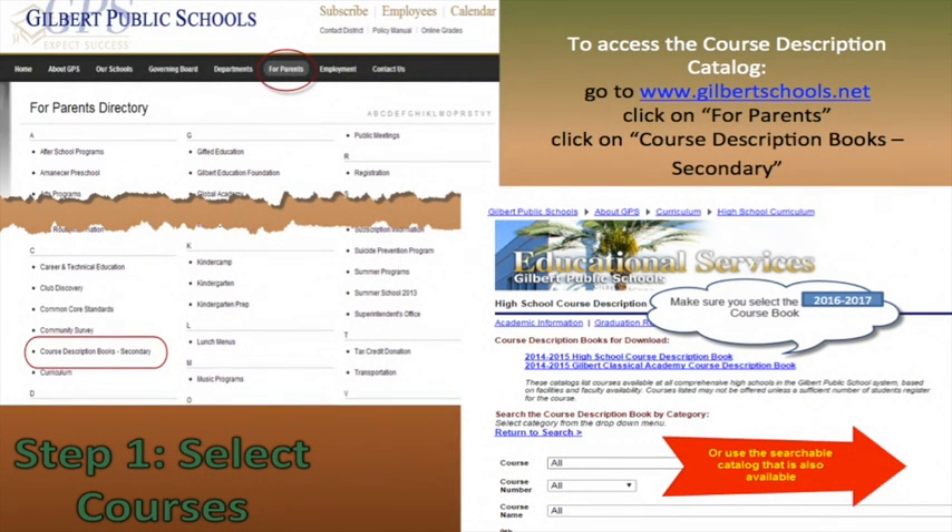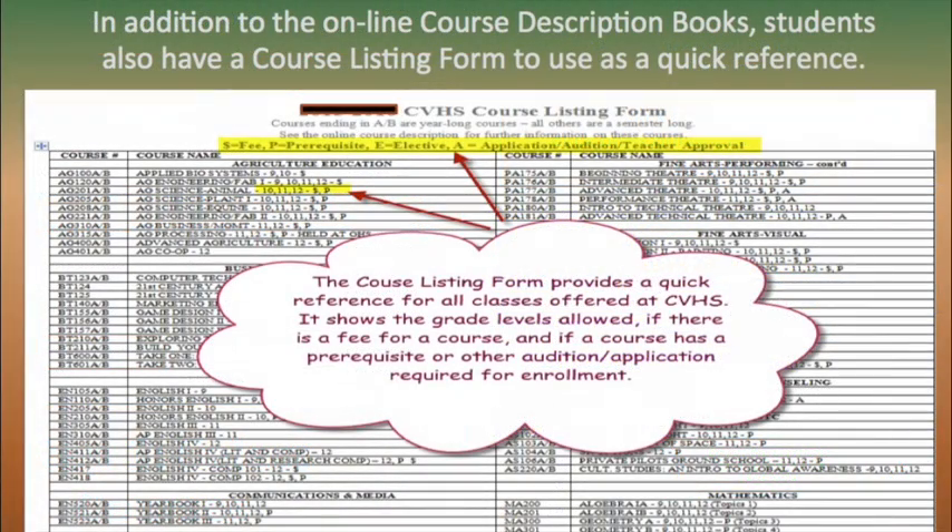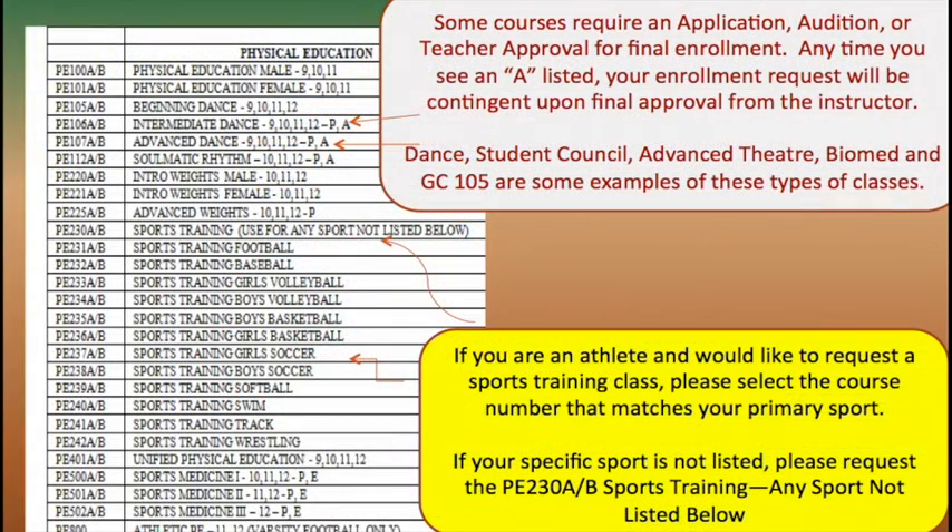Now let's move on to registering. To access the course description catalog, go to www.gilbertschools.net and click on 'For Parents,' then click on 'Course Description Books Secondary.' You could also use a searchable catalog available on the Gilbert Public Schools website. In addition to the online course description reference, you also have a course listing form. The course listing form provides a quick reference for all classes offered here at Campo — it shows grade levels allowed, if there is a fee, and if a course has a prerequisite.